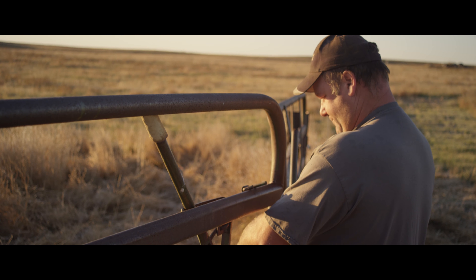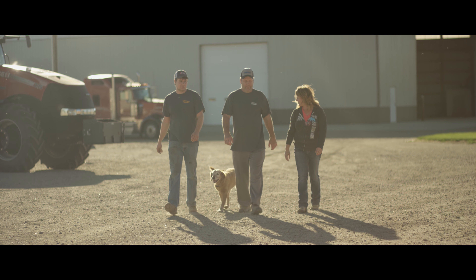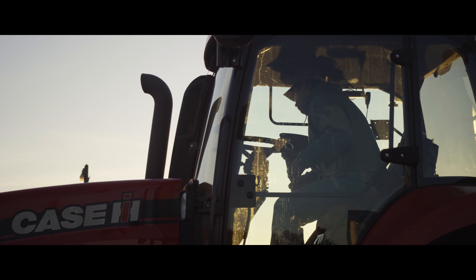I'm Jared Huffman. It's just me and my dad and my boys are back on the farm now. My daughter is going to VoTech in Watertown. My son helps me on the farm with running all aspects of the equipment.